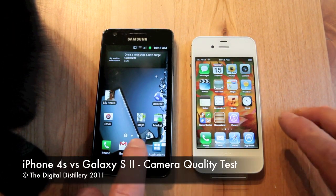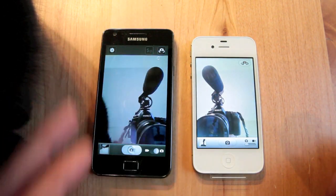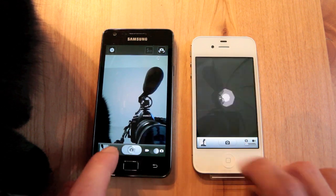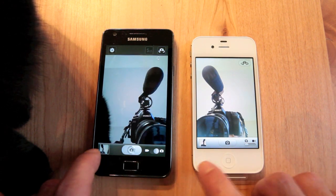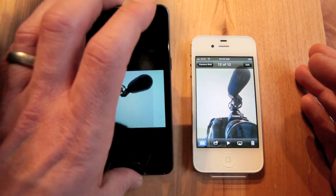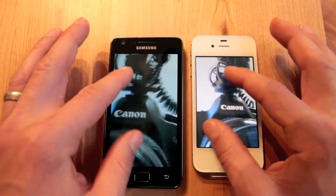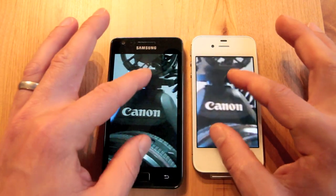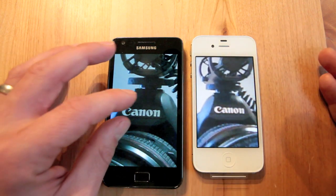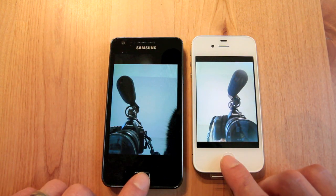We're going to do a front-facing camera test here. Take some photos. You can see the iPhone's a lot faster. I'm going to go back and review these photos. Pan around and zoom in. You can see the quality on the Galaxy S2 is quite a bit better actually. There's a lot of JPEG compression going on here. A lot sharper of an image. Speedwise though, it goes to the iPhone.